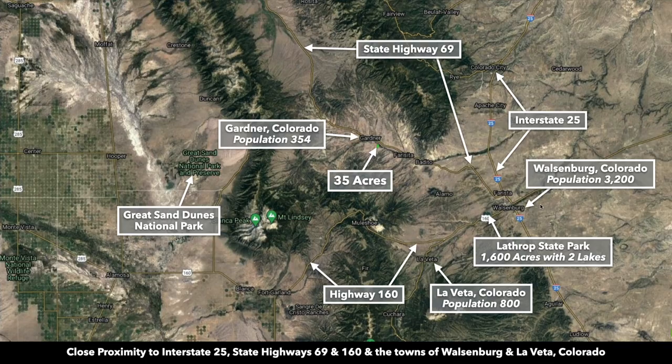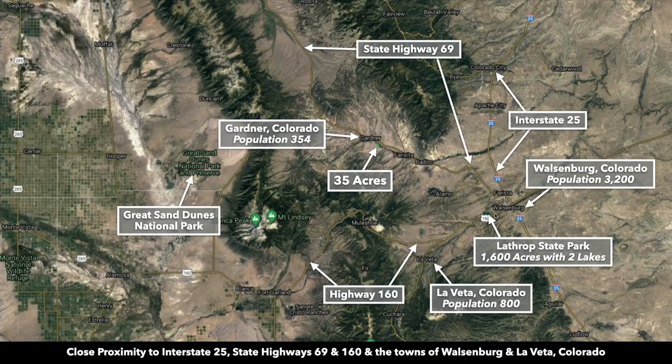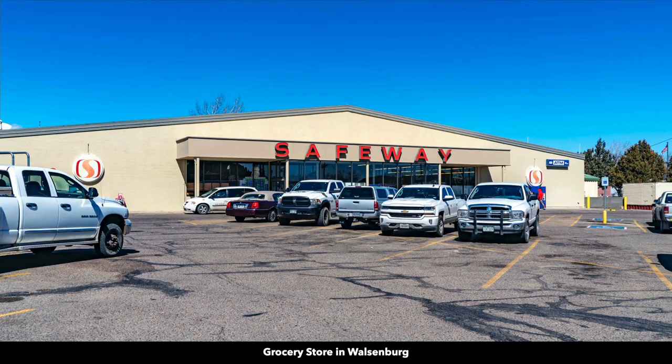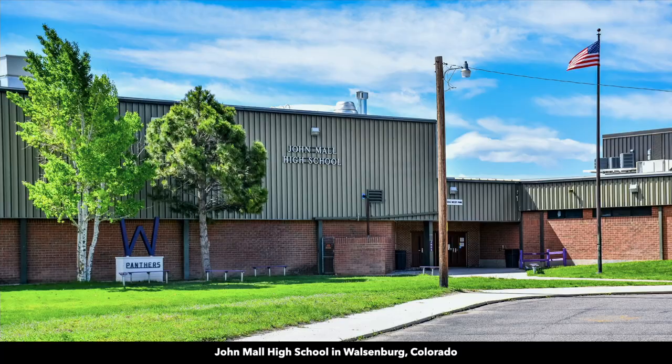Along Interstate 25 east of the property, you have the town of Walsenburg. Walsenburg is the county seat of Huerfano County, where the property is located, with a population around 3,200. In Walsenburg there's a hospital, lumber and building supplies, multiple grocery stores, restaurants, shops, professional services, and a K-12 public school.